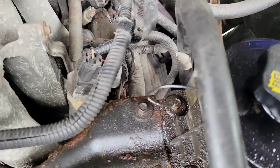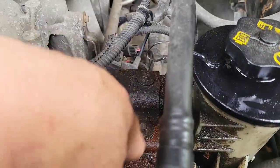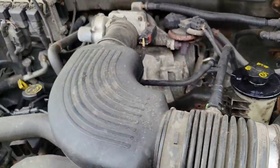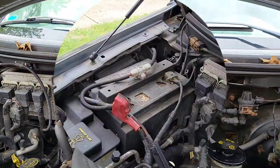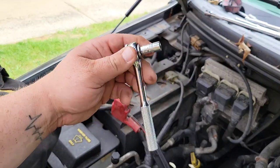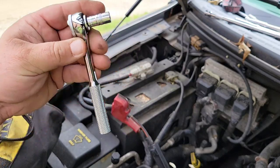So if it's cylinder 6, that would be the second one down there. We'll have to remove this right here. We're going to go ahead and pop this off. First thing we're going to do is go ahead and take the negative cable off. It is an 8-millimeter bolt. We're using a quarter-inch ratchet.